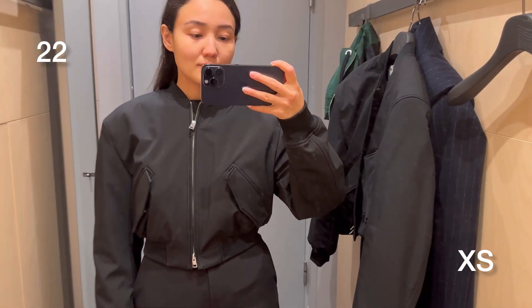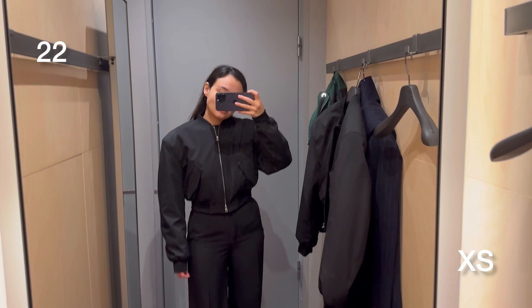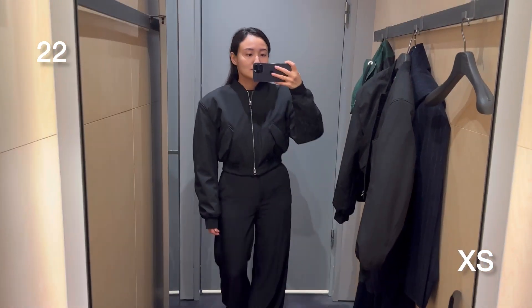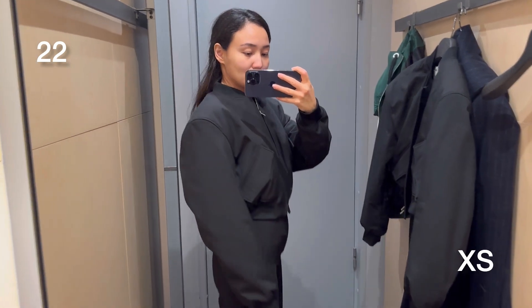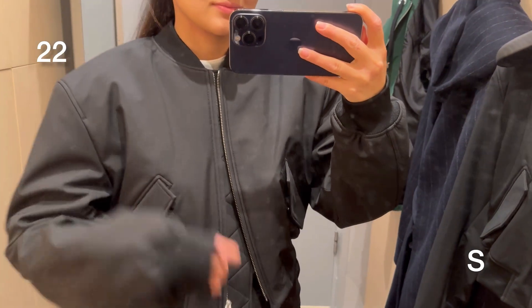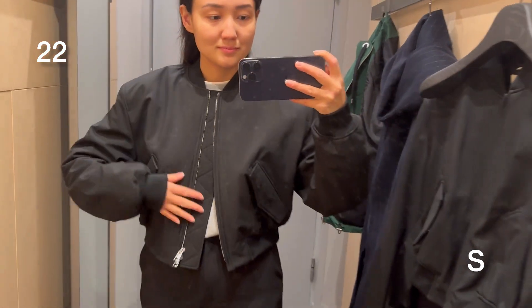Here you can see an oversized cropped bomber jacket. This season this kind of jacket is so popular — I saw so many of them in Zara too. This one looks cool if you like this style and it has these big, bold shoulders.